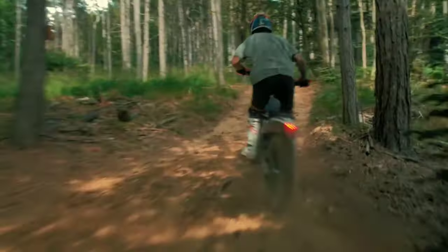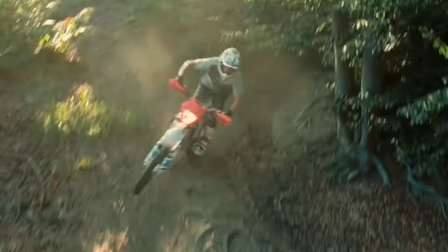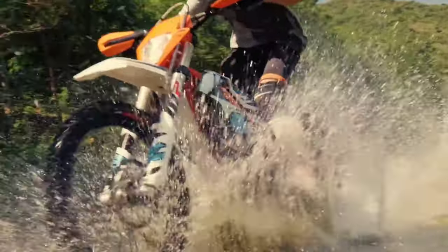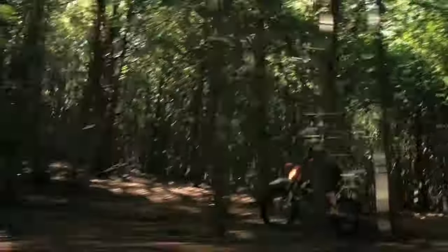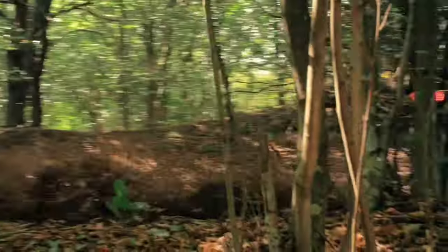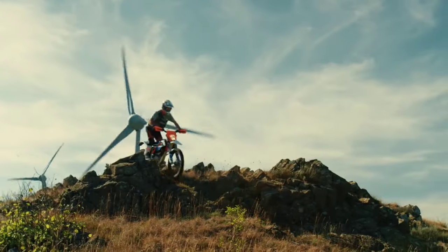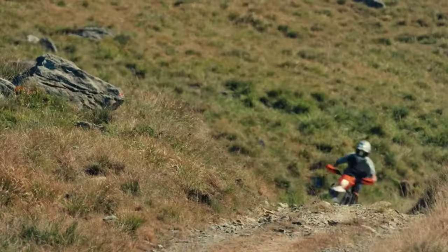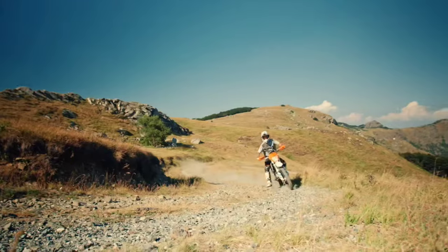खोजते-खोजते मुझे पता चला कि यह bike इंडिया में भी मौजूद है, मतलब आप इसे खरीद सकते हो। KTM की इंडिया वेबसाइट पर तो कुछ नहीं दिखा, लेकिन IndiaMart पर चेक करने पर KTM Freeride EXC मिल गई। वहाँ price ₹75,000 दिख रही है, जो bulk order के लिए है और minimum 15 units order करने पड़ेंगे।